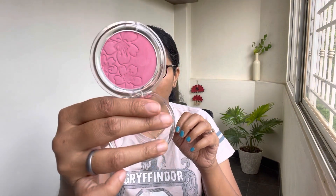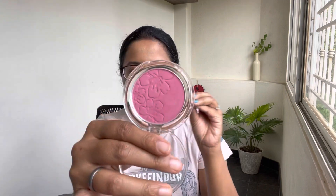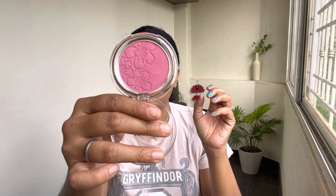The next blush I got is also from Misclare, in shade 7. I'll leave the shade names on screen. It has a few shimmer particles that aren't really visible, and the shimmer is very sparse — it seems like it's just there to make the product more visually appealing.